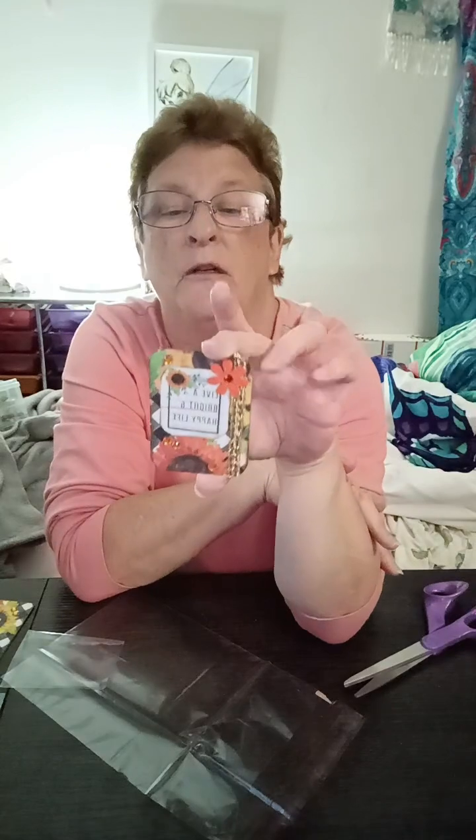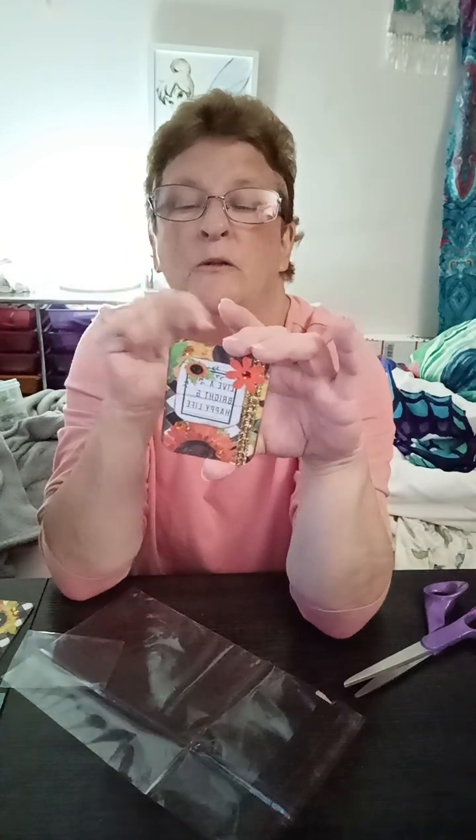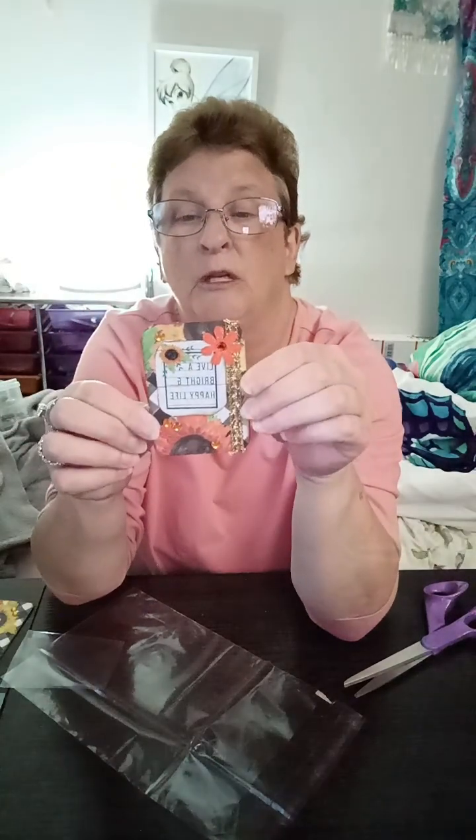Her YouTube channel is Martha Makes Art — it's Martha underscore makes underscore art. Her birthday is April 30th. She likes pink, Christmas, rose. Her favorite seasons are fall and winter — well, you can come on right up here for fall and winter because I can't take it anymore! She likes cats, mixed media, arts, crafts, elements, scrapbook paper, stickers, glitter. That's a nice way to know what somebody likes. This is really cute, I like this.